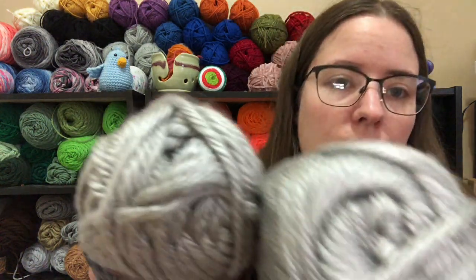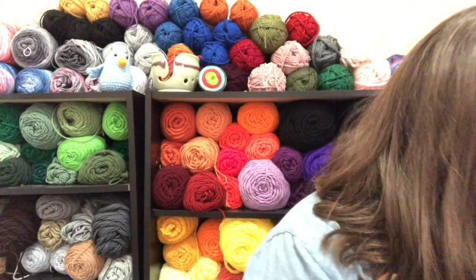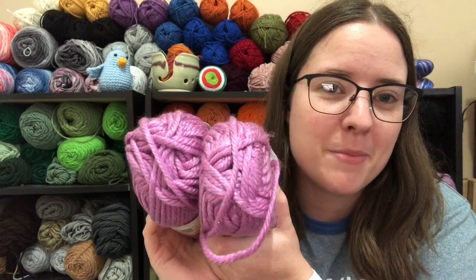Then I got two of these ones — these are the 81-yard ones and they are called Dallas Gray. And two of this really pretty purple called Palm Bay Orchid — really pretty bright purple.